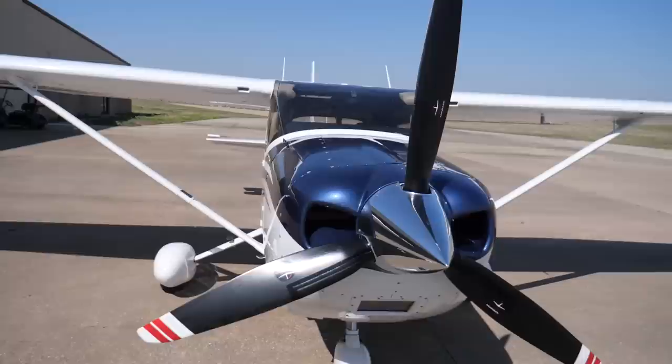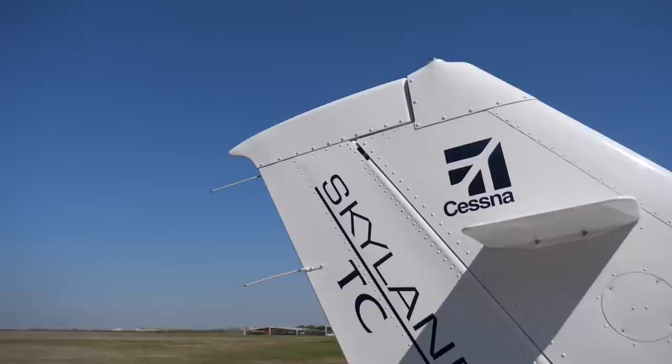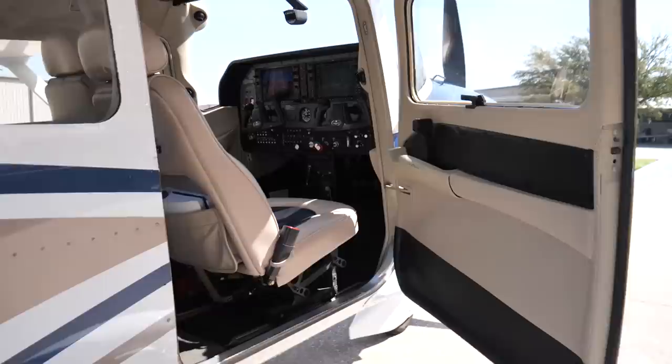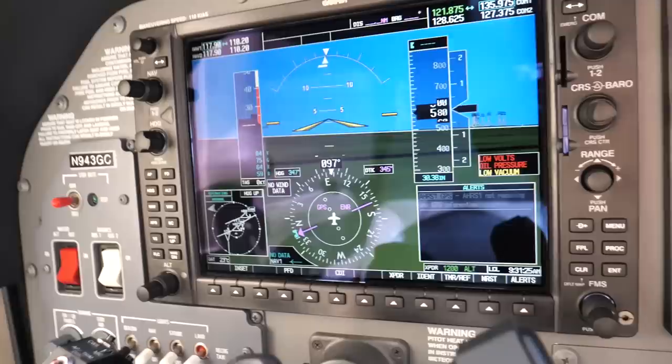I'm Randall Funston with Van Bortel Aircraft and this is the Cessna Turbo 182, also known as the Skylane. They were first introduced in 1956, took a short break in the mid-80s, and then were reintroduced in 1996 and are still produced today. Although it looks very similar to the Cessna 172, it has better performance and a roomier interior.